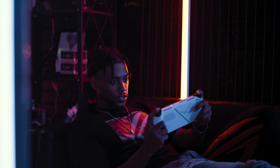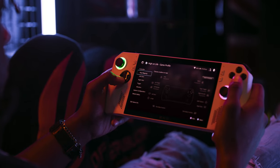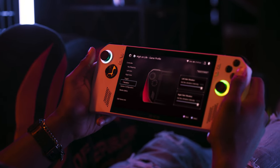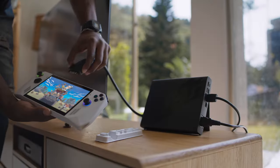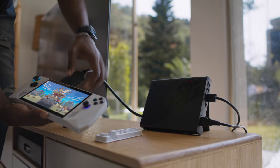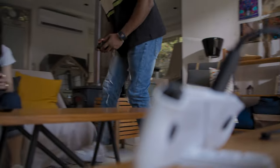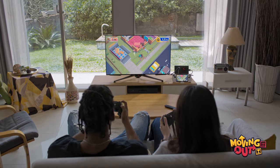Get instant access to all your games and settings in Armory Crate. Set up different key mappings and add games from multiple platforms. Experience the Ally's full potential with the ROG XG Mobile eGPU, while charging your device and streaming your game to the big screen.